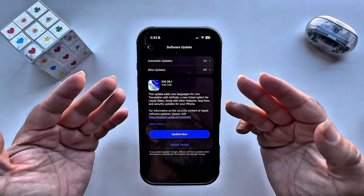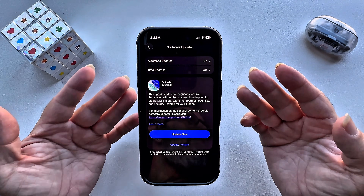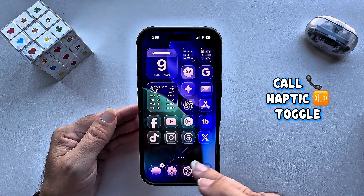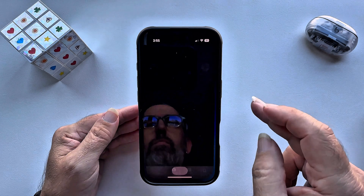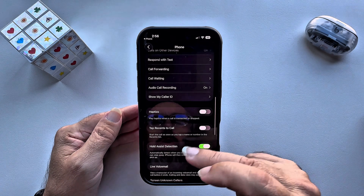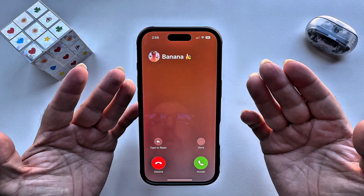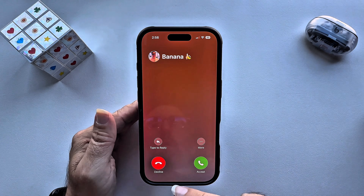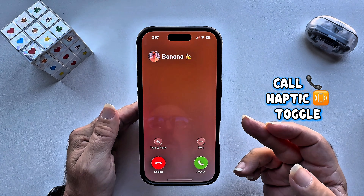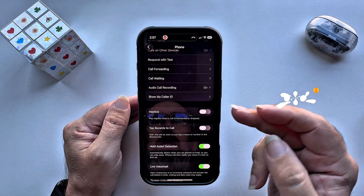Once you're done waking up from your alarm or timer, Apple also made your calls feel better by giving you a call haptic feedback toggle. Go into Settings, then Phone — by default, haptics is turned on, so when you get a phone call it'll vibrate. If you don't want the haptics or vibration when you get a phone call, you can turn it off — you'll just hear the ringtone with haptics turned off.